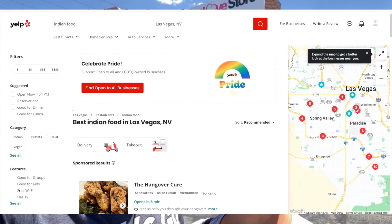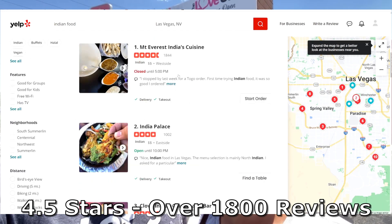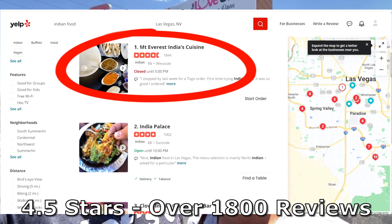Hey everybody, I'm Josh and I'm Rachel. One of the things I've always been looking for in Las Vegas is Indian food. We searched Yelp and we found the highest rated Indian food place in Las Vegas: Mount Everest India's Cuisine.